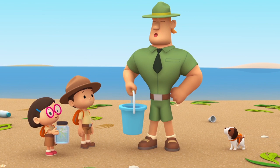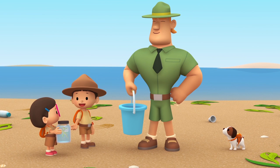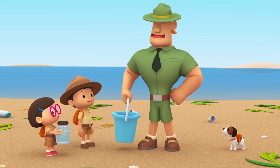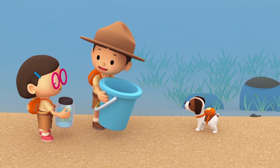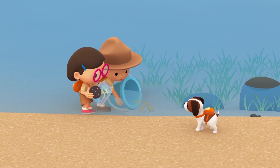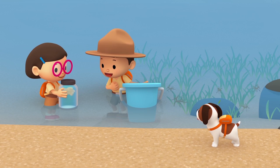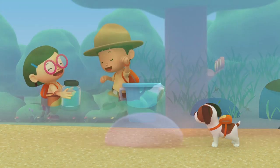Good job, Junior Rangers. We found all the Leafy Sea Dragons. Since we're taking our Leafy Sea Dragon back to its natural home, we can also bring these, Ranger Rocky. That's wonderful, Leo. Please take this. Look at how much sea grass there is — this will be a great home for the Leafy Sea Dragons. There they go. Stay safe, Leafy Sea Dragons. We did it! We found the Leafy Sea Dragons a home. Great job everybody! Hooray!